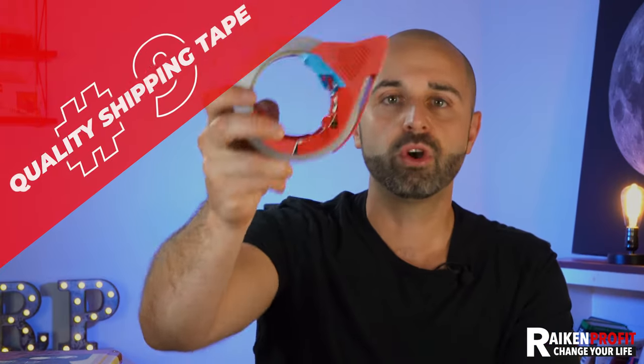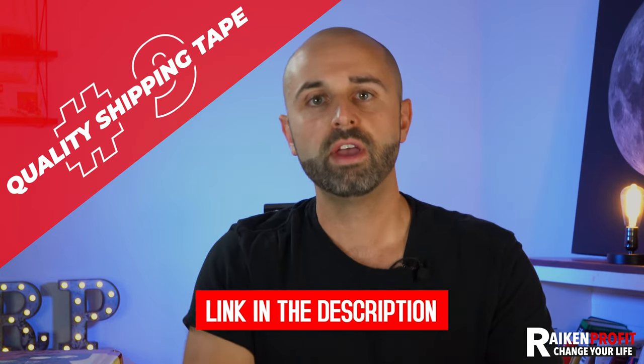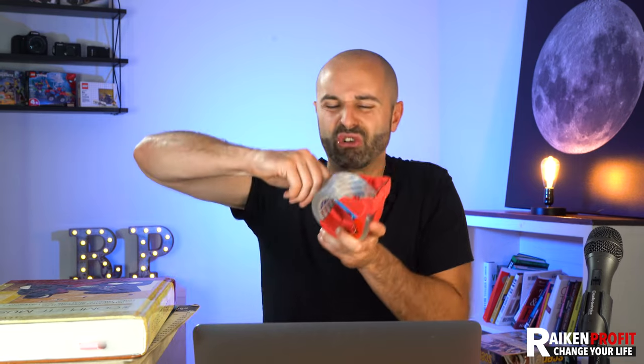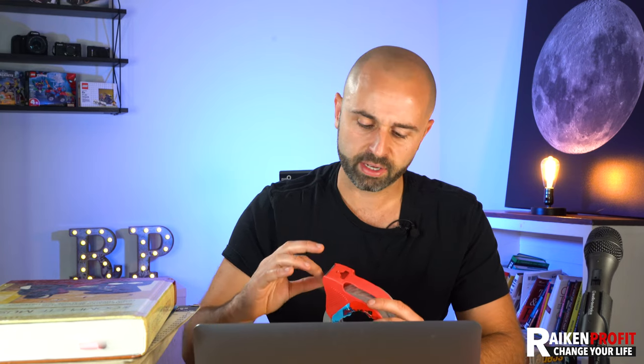Number nine — this doesn't seem very important, but it is — you need some good quality shipping tape. I'll put links down below. Shipping tape is not created equally. Some are thinner, some are thicker, and I can't tell you how many times I've fought to get the tape off the roll or had tape fall off a box. You really want to do your research and find tape that has a strong adhesive and is thick — I think it's measured in mil thickness. Find something with good reviews, and I'll put links down below.